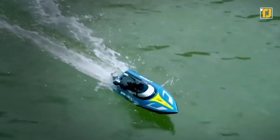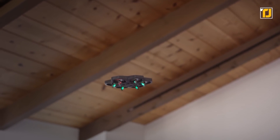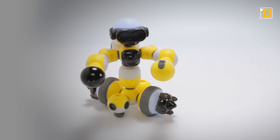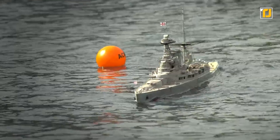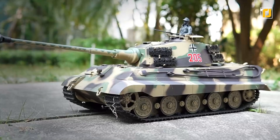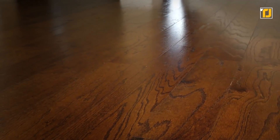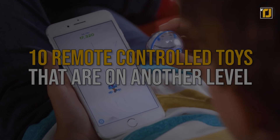We're used to associating toys with children, but seeing how cool and innovative some of these new inventions can be, it's highly unlikely that adults wouldn't want to check them out as well. There are toys that can actually help you develop coding skills, while some of them are based on historical battleships that are of interest to people of all ages. By the end of this video, there's no denying you want to get your hands on some of these yourself. After all, age is just a number. Here are 10 remote control toys that are on another level.